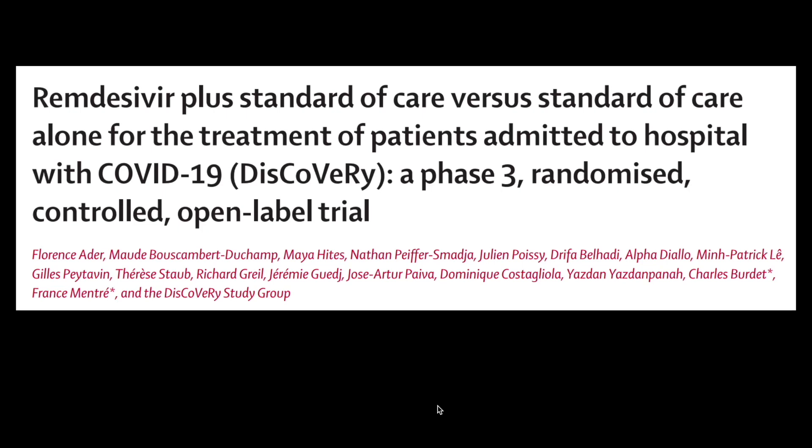Hello and welcome everyone to our latest presentation on Remdesivir plus standard of care versus standard of care alone for treatment of patients admitted with COVID-19 to hospitals. This is a phase 3 randomized controlled open-label trial — the DISCOVERY trial — which has been published last week in The Lancet.